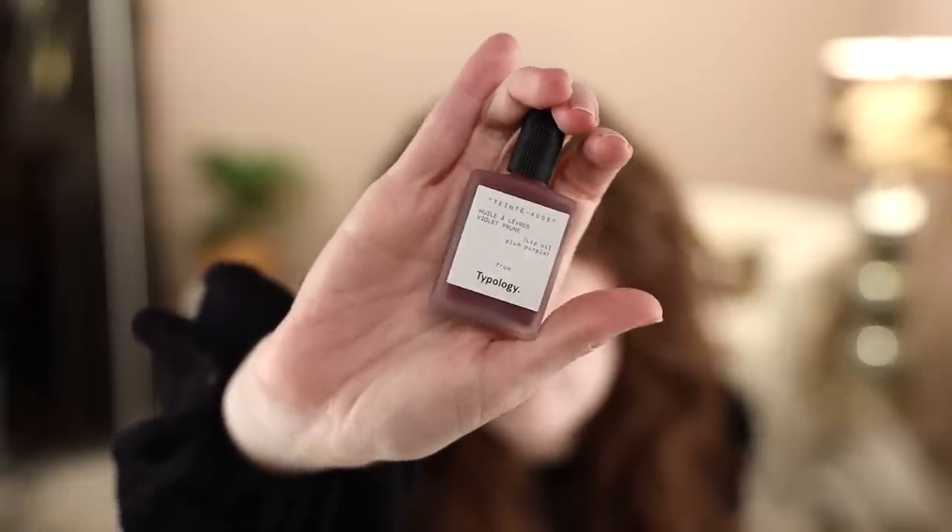Lastly, the Typology lip oil kind of just sneaked in — I never officially declared I was keeping it, but I've just been using it constantly, taking it with me everywhere. It's a sheer plum that ends up looking really natural. A lot of things called lip oils these days aren't oily at all, but this really feels like a tinted oil that has some body. It's the first thing I've ever tried from Typology and I've been very impressed.